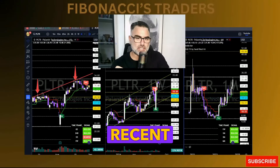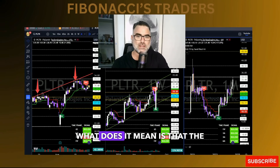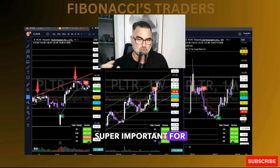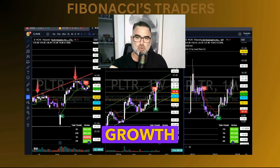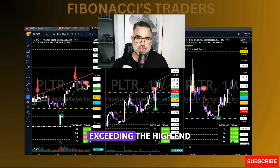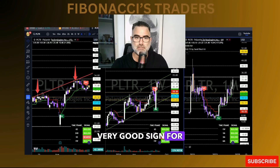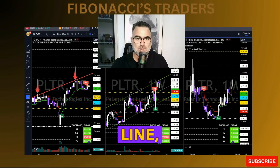One of the most interesting recent developments with Palantir is that it's re-accelerating revenue growth. Not only is revenue increasing, but the rate of growth is also increasing, which is super important for investors because it shows Palantir is gaining momentum. In its last quarter, Palantir's revenue growth accelerated to 27% year-over-year, exceeding the high end of their prior guidance by 5%, leading the company to increase their full-year revenue expectations.